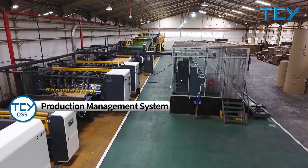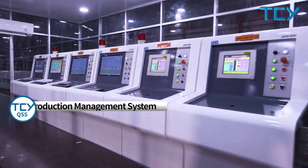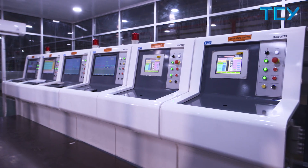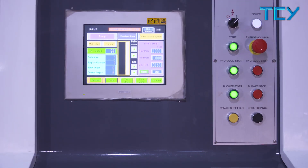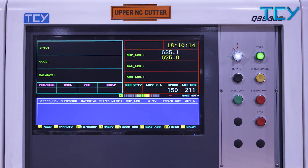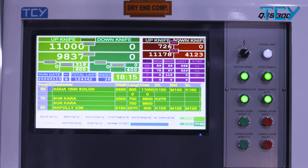TCY's central production control system adopts high-end control software. The central control room can easily monitor and control the parameters of wet end and dry end units to maximize efficiency, reduce personnel cost, and provide management capacity analysis reports. The TCY production control system can be connected with the ERP system to achieve a fully automated factory.